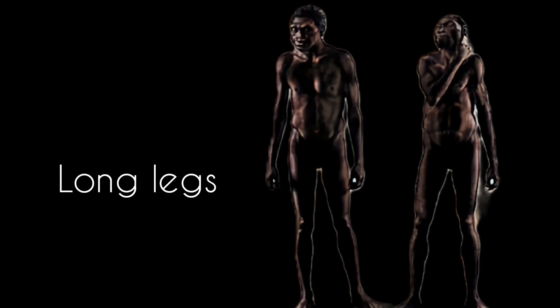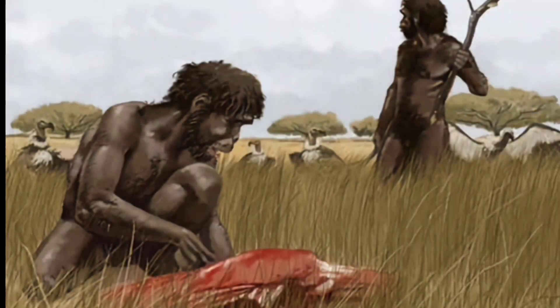The lower legs of Homo erectus were long, a feature that helped dissipate heat. This Homo erectus boy lived in a hot, dry part of East Africa near an ancient marsh. His species was one of the first to spread beyond Africa, where it encountered a variety of environments.